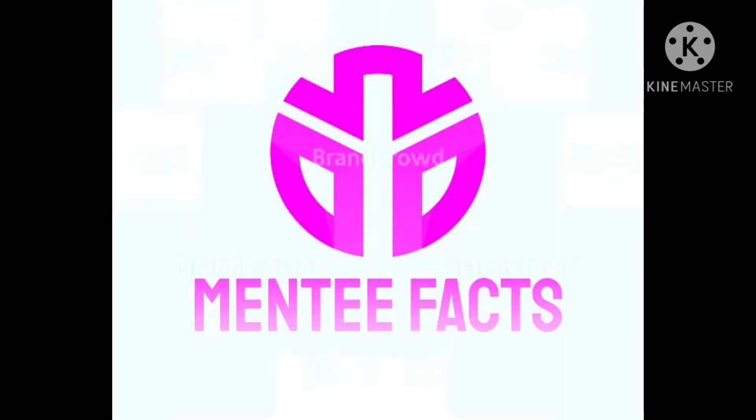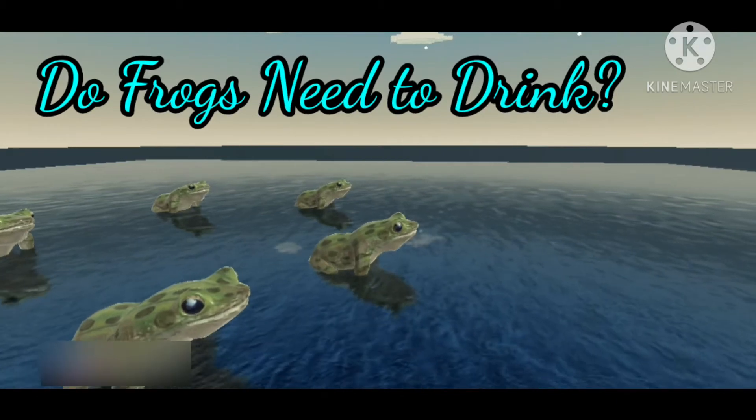Hi viewers, welcome to Many Facts. Do frogs need to drink?